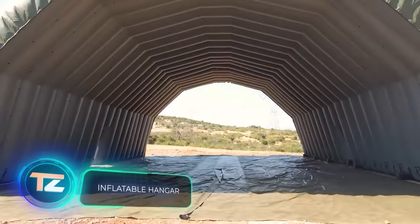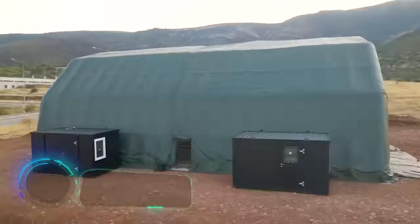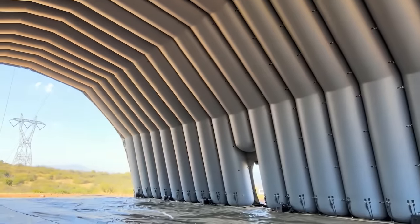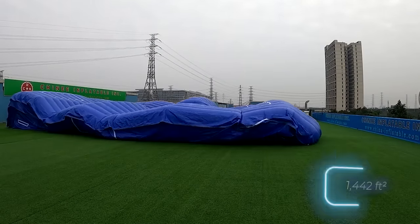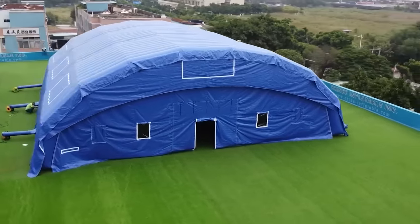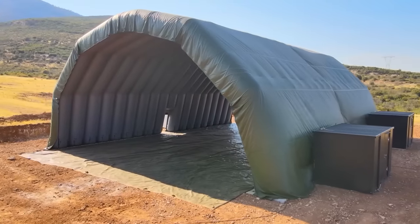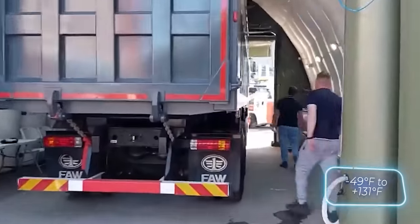Let's wrap things up with these inflatable structures. Some market them as party tents, while others promote them as warehouses, retail units, or exhibition centers. The advantages of most models are quite similar. Firstly, they can be set up rapidly — a versatile inflatable hangar covering 134 square meters takes just about an hour to assemble. Secondly, there's no need for foundation preparations. And thirdly, these structures are suitable for various climates, with many models designed to handle temperatures ranging from minus 45 to plus 55 degrees Celsius.